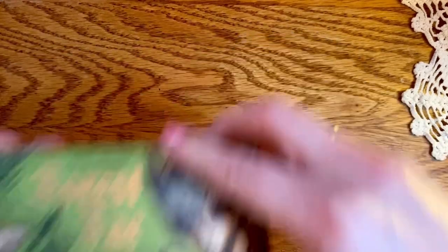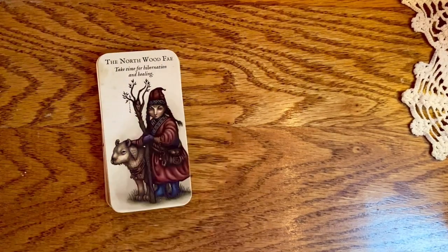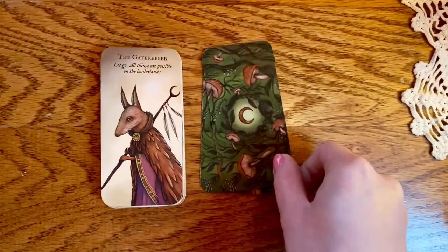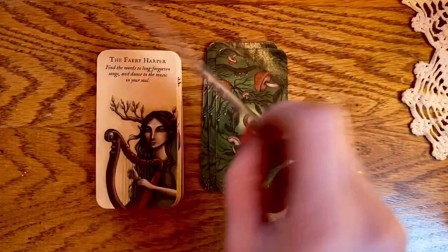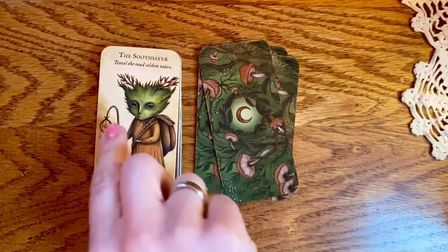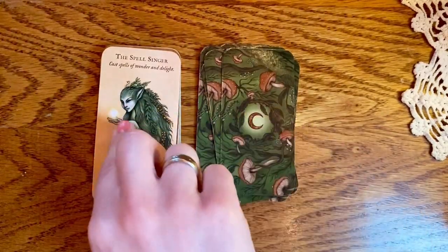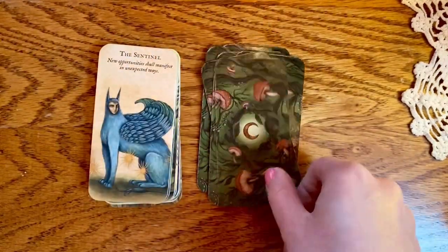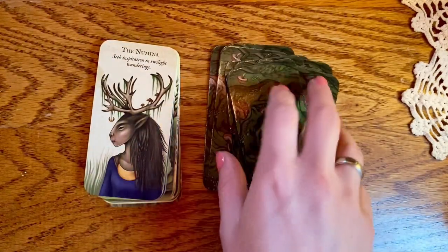The Forest Fey deck is one Rachel gave to me because it wasn't working for her, and I haven't tried it at all yet. Flipping through it, I like the images, and I like that you get a sentence right on the cards. We'll have to see if I feel like I need two of them, because now I've got the Forest Fey and the Woodland Whispers, which feel very similarly themed. I've not tried the Forest Fey yet, and I do like my Woodland Whispers, so this one needs to get more of a chance.